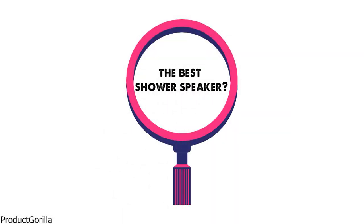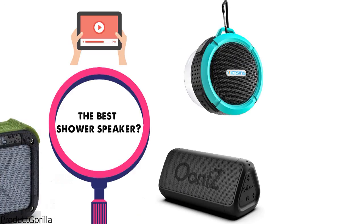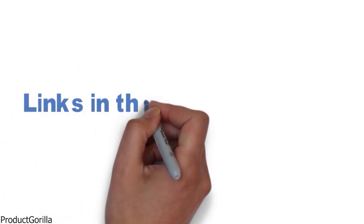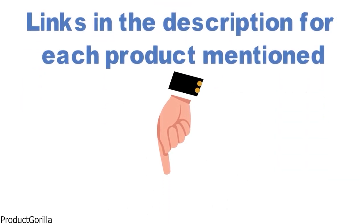Are you looking for the best shower speaker? In this video, we will look at some of the top shower speakers on the market. Before we get started, we have included links in the description for each product mentioned, so make sure you check those out to see which is in your budget range.